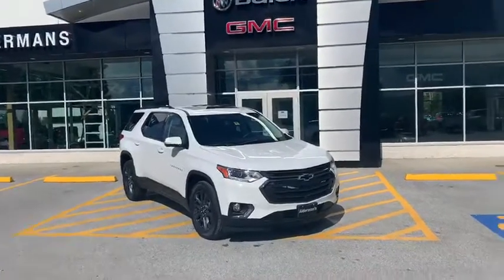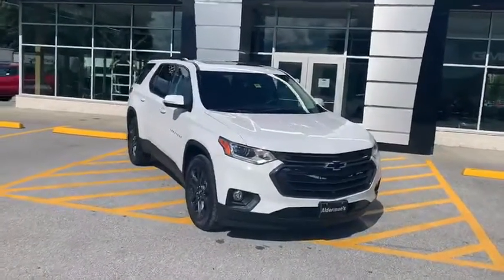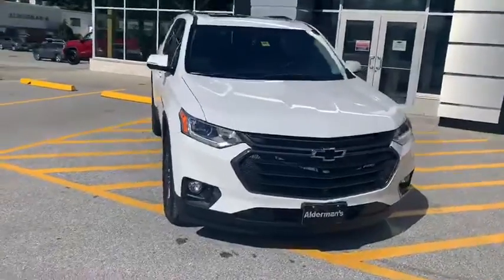Good afternoon Karen, Brian here at Alderman Chevrolet Buick and GMC, and I wanted to show off this beautiful Chevy Traverse that you inquired about.